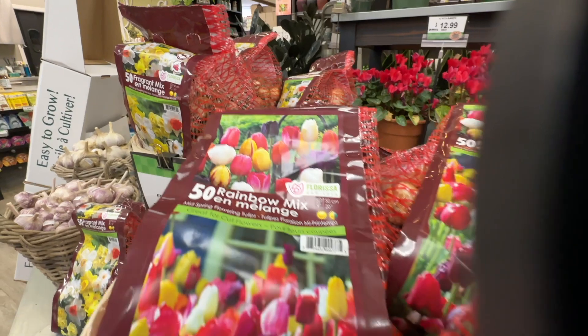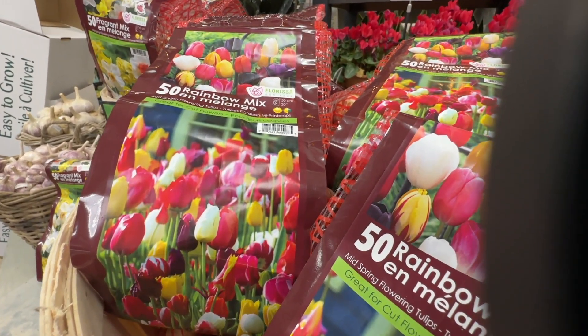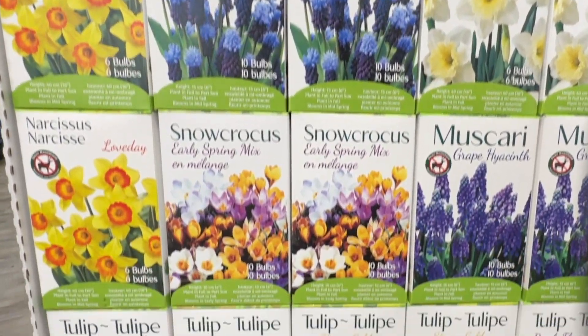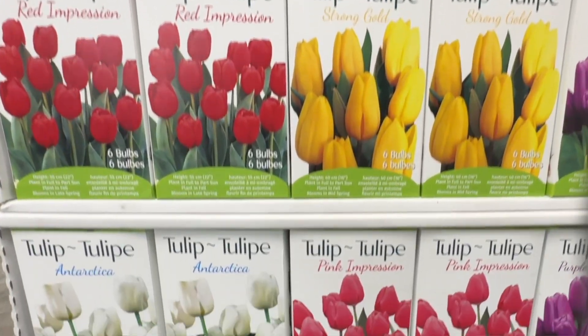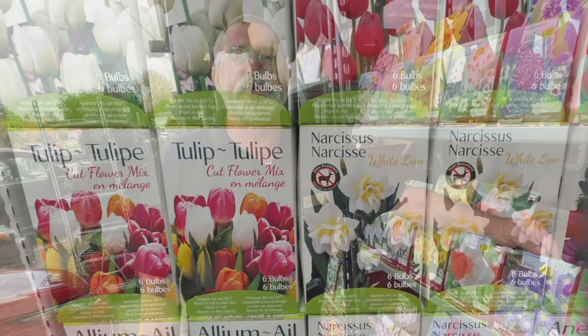Inside I've got mesh bags of bulk bulbs in daffodils, alliums, tulips, and crocuses. I also have boxes in the floral department with smaller quantity bulbs — tulips, deer resistant blends. So come on down and check out our great selection of bulbs this year; I'm really excited about it!